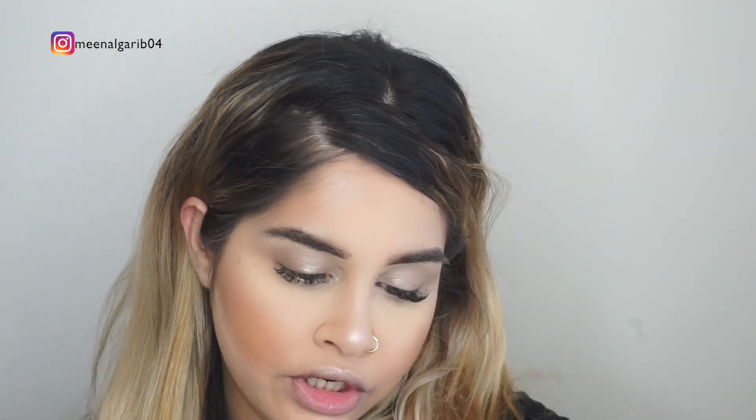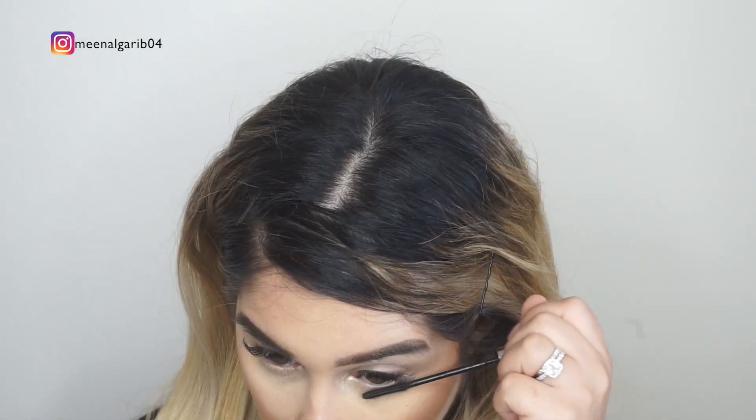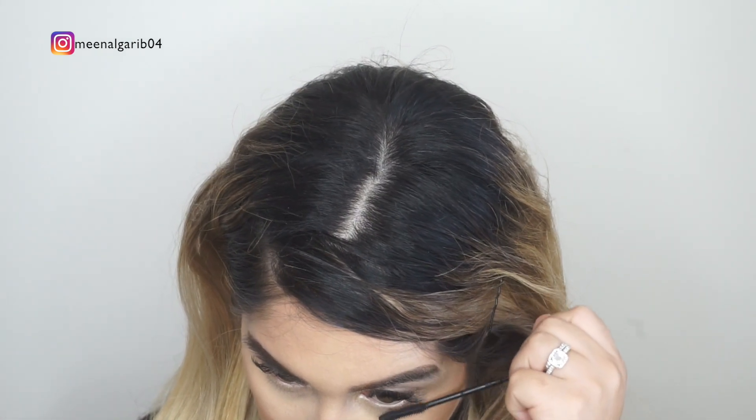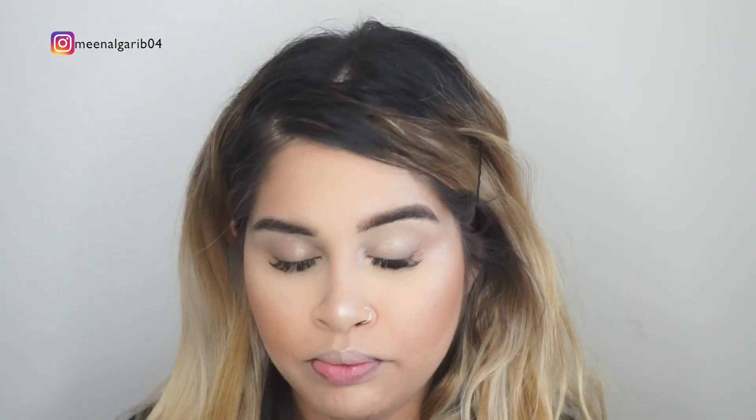For mascara I'm going in with the L'Oreal Telescopic Shocking Extension mascara. I'm only coating my bottom lash line because I have extensions on my upper lashes, which is pretty obvious.